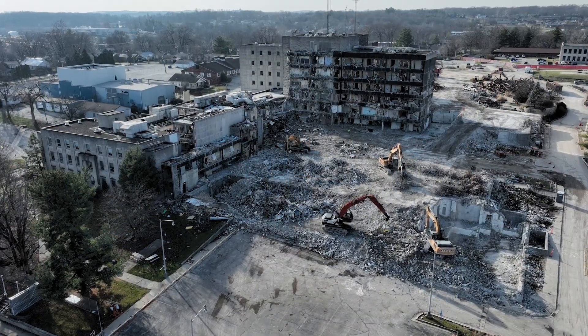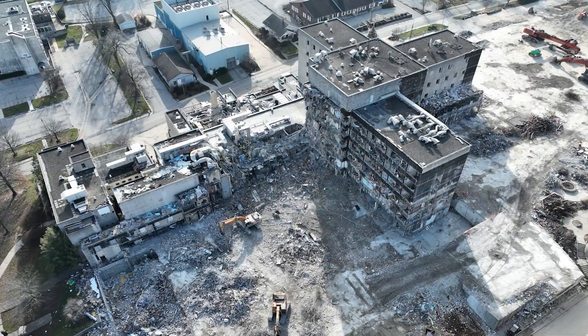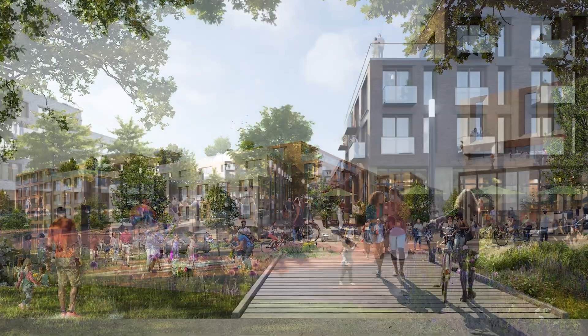Hopewell is the old hospital site that the city has bought and is being demolished, and we're going to redevelop it. It's an exciting new neighborhood in the downtown of Bloomington — an amazing opportunity.